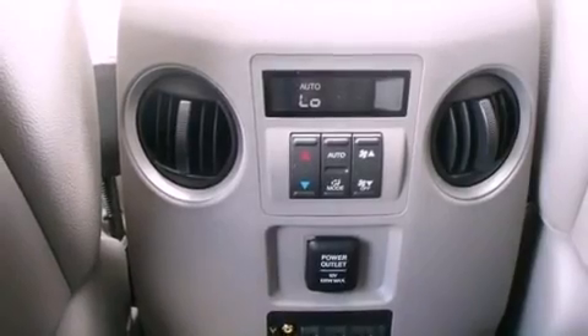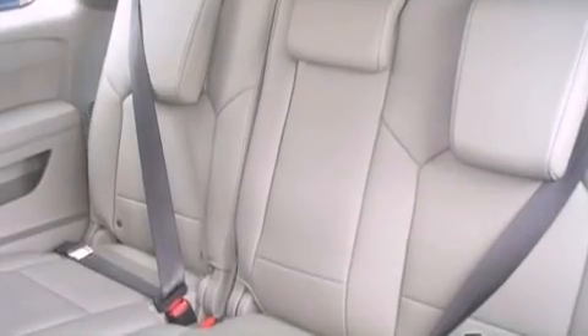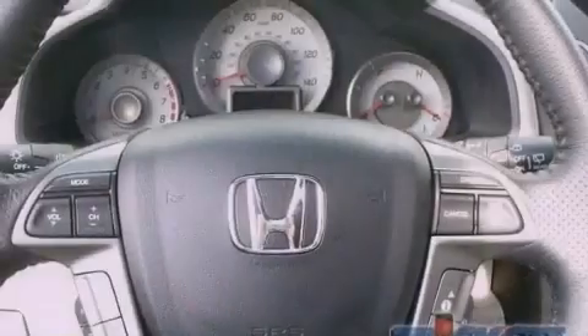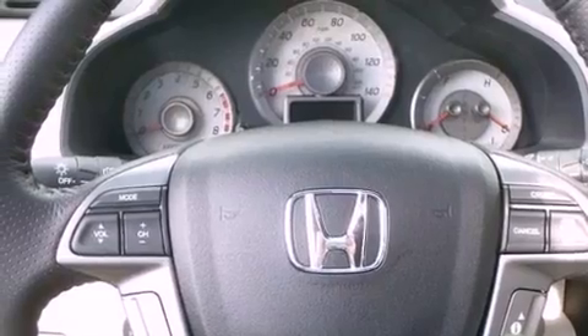The following features are included: memory setting for the driver's seat position so you can recall your favorite position with the touch of one button, dual power seats, a power rear lift gate, a premium sound system, and an electronic throttle.